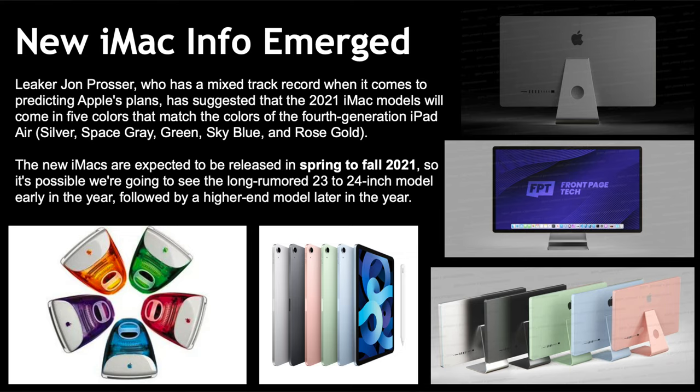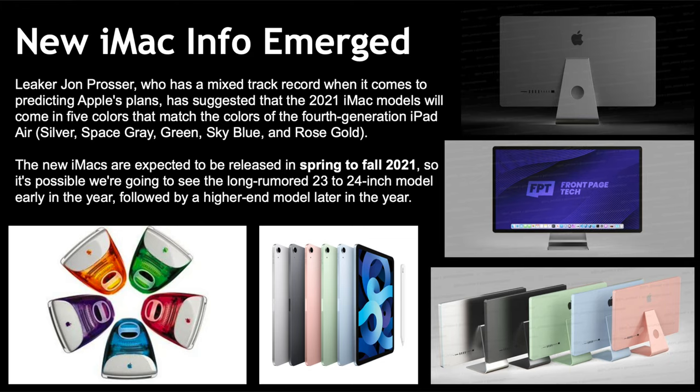This will basically bring back the original colorful iMac concept. The color differentiation is another reason to discontinue the iMac Pro — it would have no differentiation anymore. It also hasn't had an update since 2017. The iMac is expected to be released either at a March event, which could be coming in a week or so, or maybe in the fall.